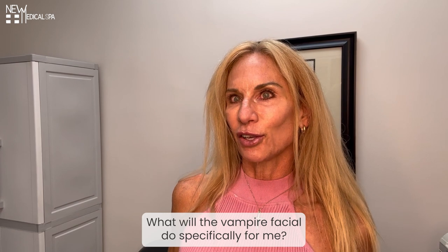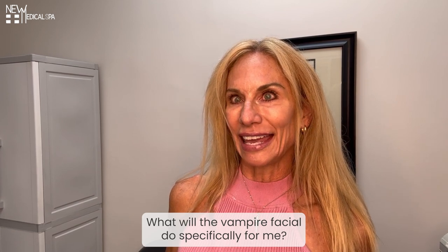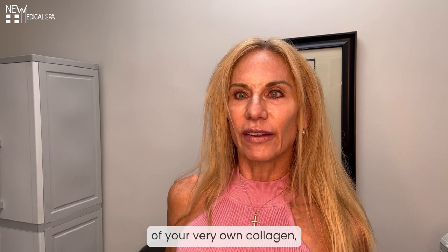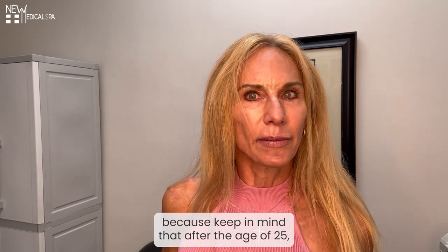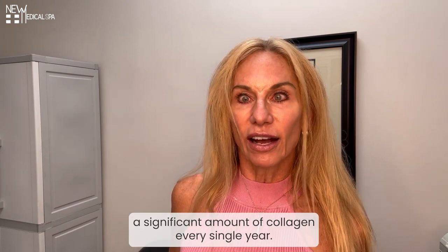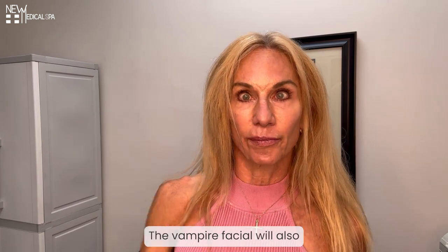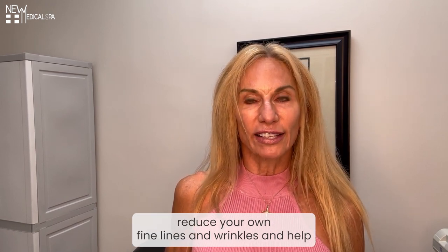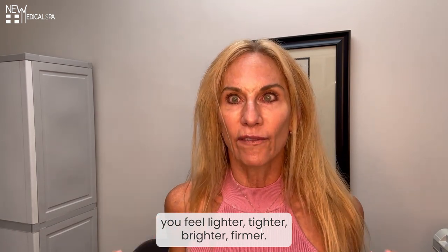What will the Vampire Facial do specifically for me? The Vampire Facial will boost the formation of your very own collagen, because keep in mind that after the age of 25, we start to lose a significant amount of collagen every single year. The Vampire Facial will also reduce your own fine lines and wrinkles and help you feel lighter, tighter, brighter, firmer.